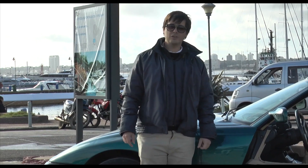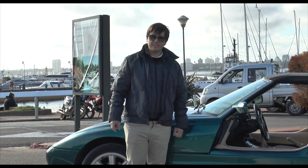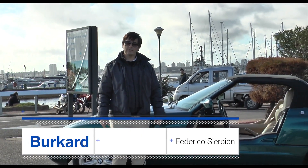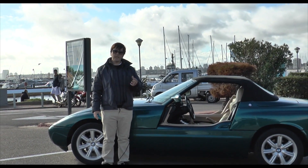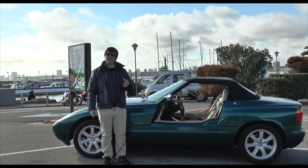Welcome once again to another program of BMW Car Club TV. In 1985, BMW founded a subsidiary called BMW Technik GmbH, and the goal of that subsidiary was to promote the development of new technologies and trends in the automotive sector.